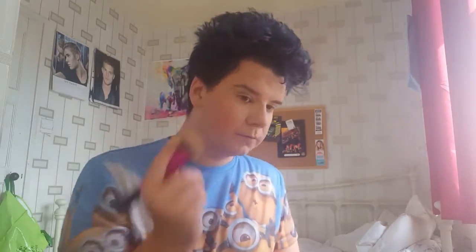Now that I've done my foundation and concealer I'm going to go in with my MAC Mineralize Skin Finish in the shade Light. Then I'm going to go in with my Hoola Bronzer by Benefit to contour my face. I'm going to blend it with my Real Techniques by Sam and Nick Sculpting Brush. Now that I've done the contour I'm going to bake my face with my Rimmel Match Perfection Silky Loose Skin Powder.